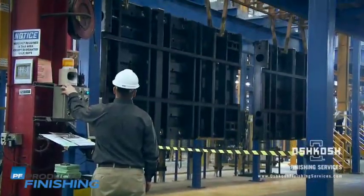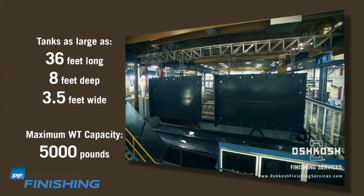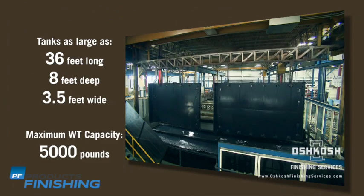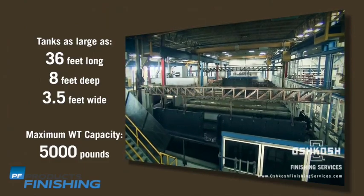Oshkosh Finishing Services features one of the largest PHS systems in the United States, with tank sizes as large as 36 feet long, 8 feet deep, and 3.5 feet wide, and a maximum weight capacity of 5,000 pounds. Oshkosh is capable of providing services for parts of virtually all shapes and sizes.